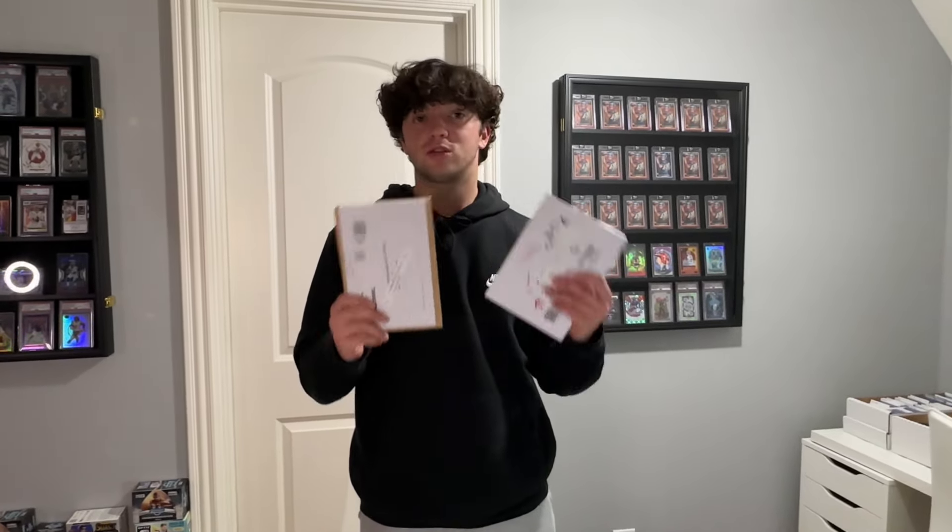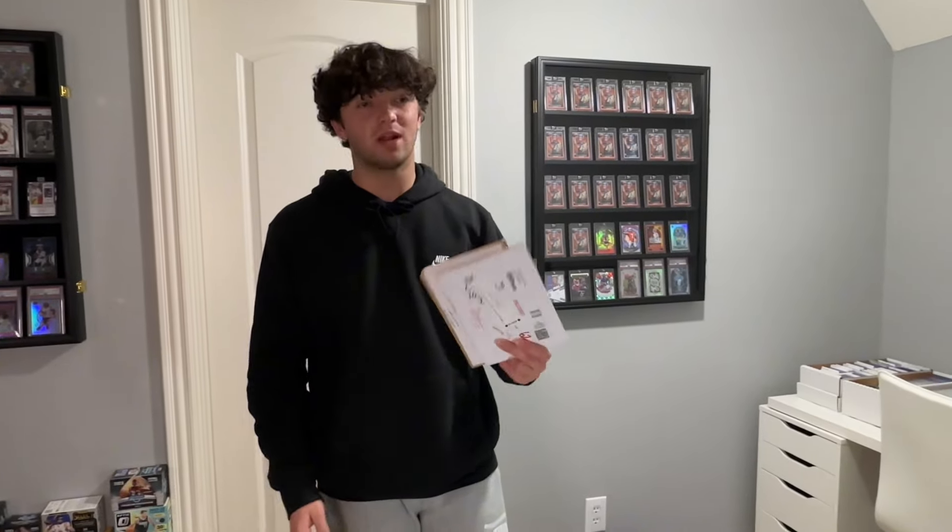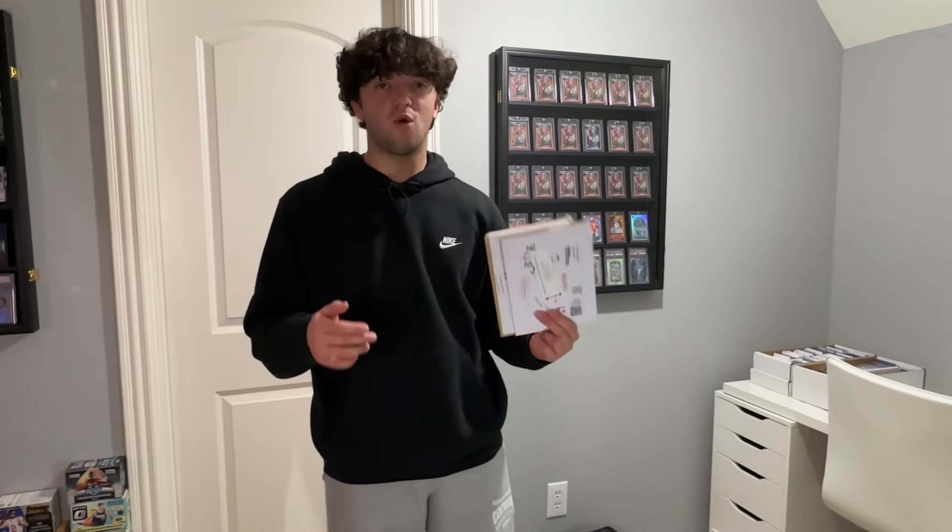Since we do one dollar shipping and one dollar cards, you do have to deal with a lot of things with the post office. Sometimes the people at the post office don't know the rules and they will send stuff back. It doesn't happen too often, but it is still a headache when you run into that. That's really the only downside we've run into at this point.